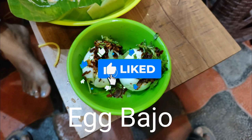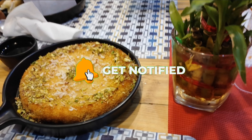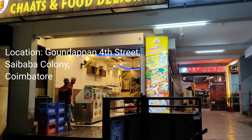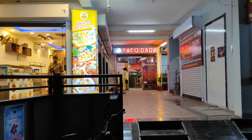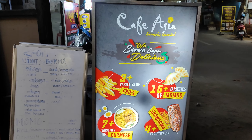Hey foodies! Today we are in Saibaba Colony at Coimbatore to experience a unique culinary fusion of Burmese, Mexican and Indian restaurants. I can't wait to show you the mouthwatering dishes they have in store for us. Alright folks, let's dive into this delicious feast without further delay.